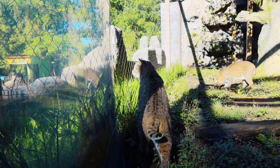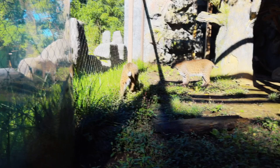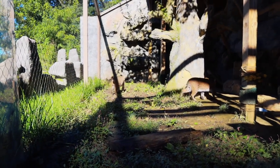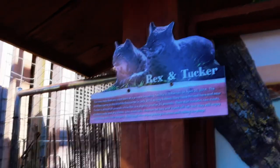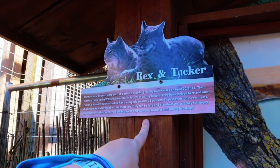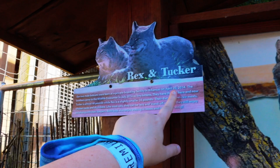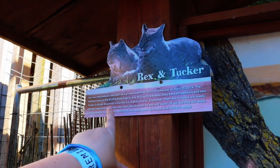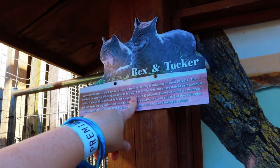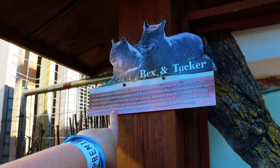Look at that little tail wag — this is a bobcat. This is not your average house cat, not anything like your average house cat. Although you might think it's cute, it could be deadly and they're really quick. We have the story of Rex and Tucker here — two male bobcats that were born at a private breeding facility in Arkansas in 2014. They were brothers that came in 2014 to live here as tiny kittens and have thrived here — they are almost 40 pounds now.